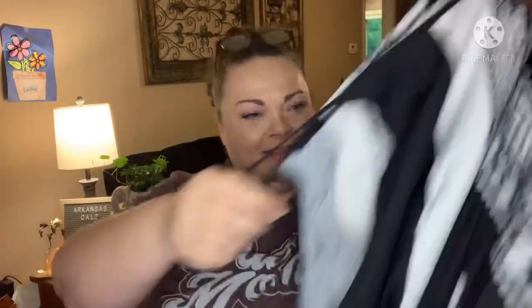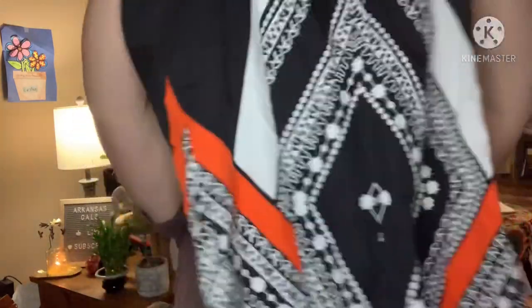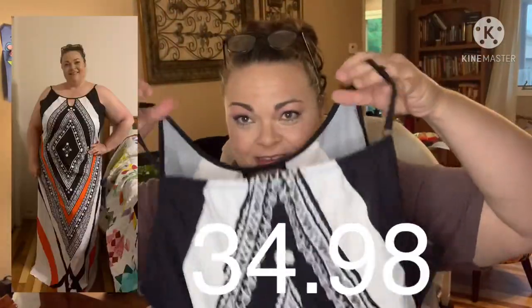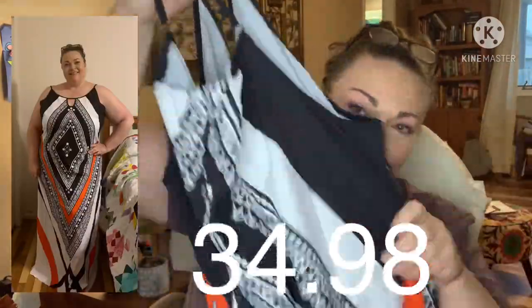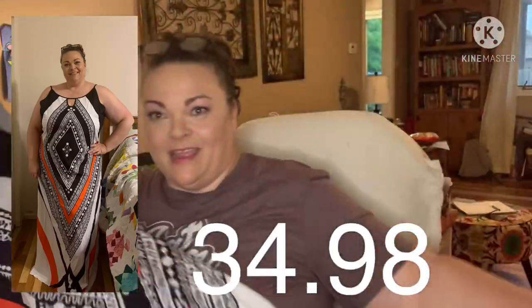Then there's the dress. If I'm really brave I might put some pictures up — I definitely will for the dress. At the end I'll put a shot of me wearing it.